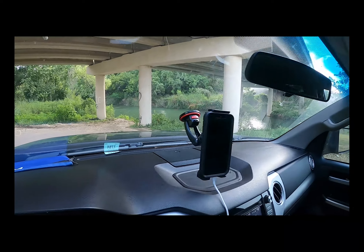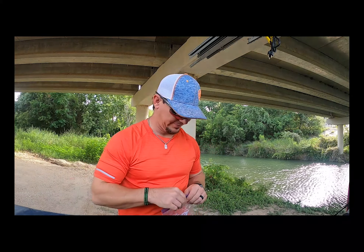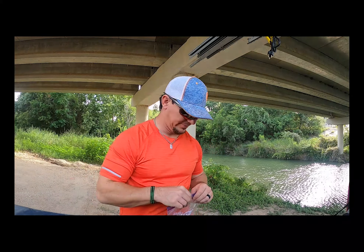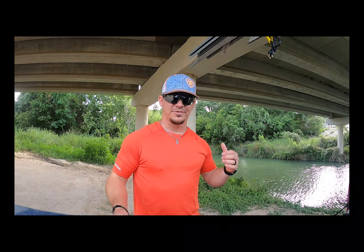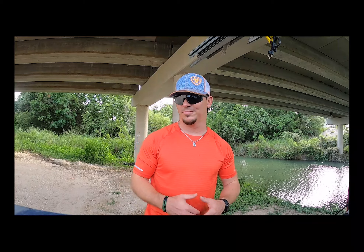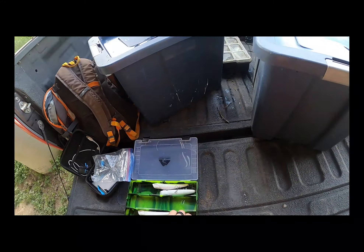Coming under this bridge now - we normally just back the truck up right here and throw off into that water. Getting set up now, forgive me for the noise since I'm under a bridge. We've got a little wind this morning, which is kind of a good and bad thing. I wanted to test these in calm conditions since that's normally conducive for top water fishing, but if I can get the bait to function well in windy water, it'll definitely function better on calm glassy surface water.